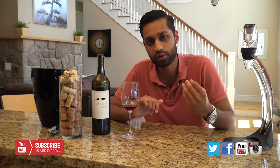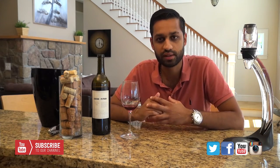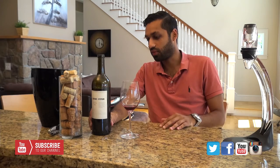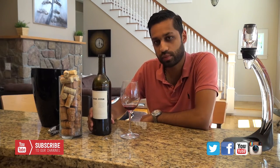This would be probably most enjoyed with steaks, red sauces in pasta, things of that nature. It is clocking in at 13.5% ABV, and it also has a pretty cool story behind it which I just started to learn.